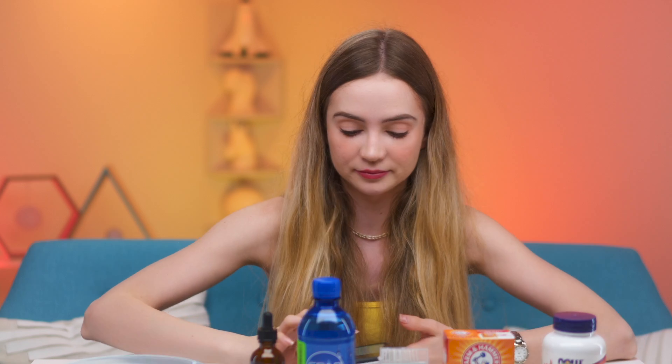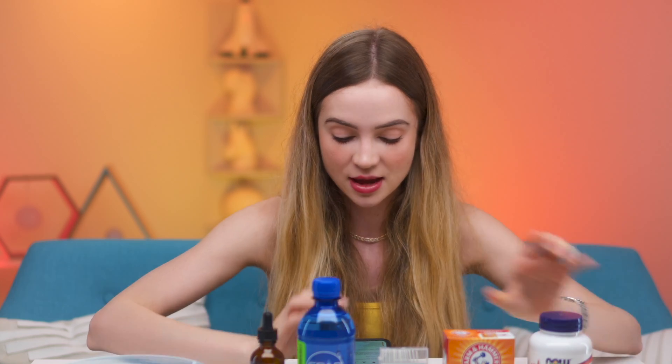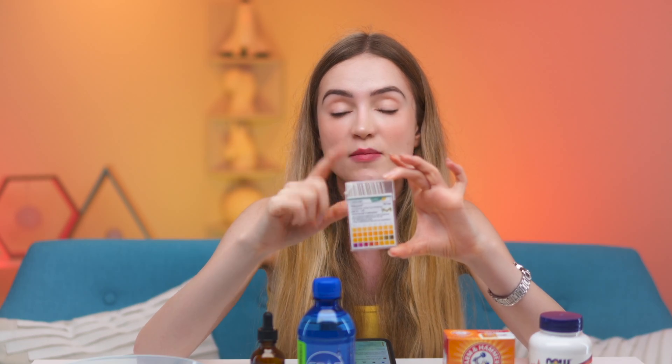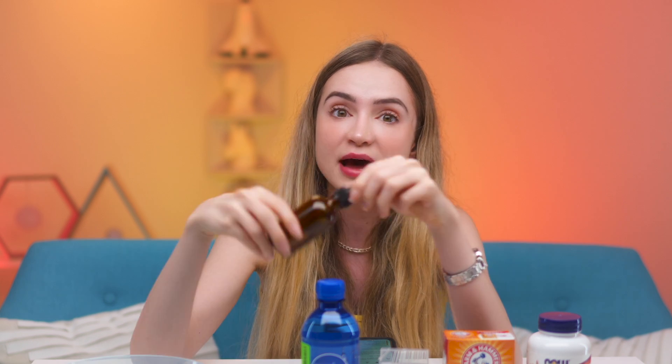She also says we can use this on different parts of our body, which is great because usually the stuff would be so expensive that you wouldn't want to waste it. Basically, we want something that's between 5 and 20% L-ascorbic acid — which is basically another word for vitamin C — with a pH around 3.5. That's why we have the pH strips to measure it and the baking soda to balance it out. We'll add a little baking soda until we hit that 3.5. She also says we can wrap one of these containers in aluminum foil, which blocks out the light too.